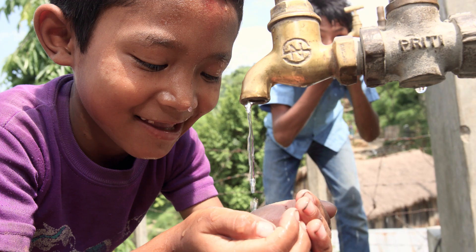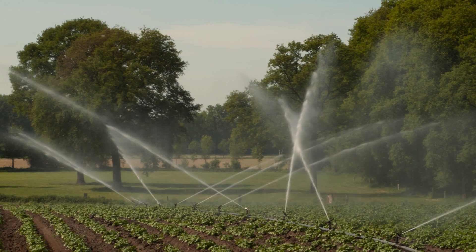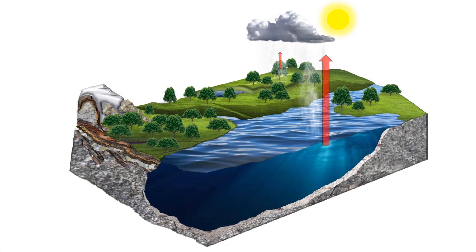Water is one of the most important natural resources on our planet. Plants, animals and humans depend on water for their survival. Globally, approximately 60% of all evapotranspiration comes from plants.